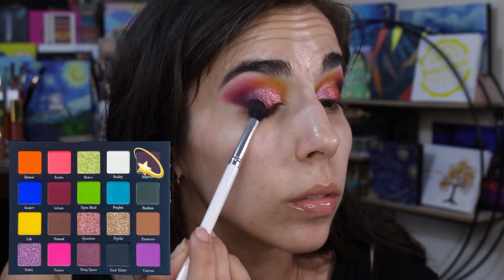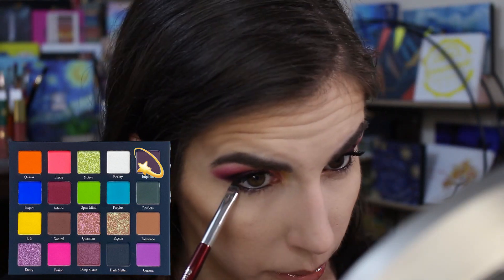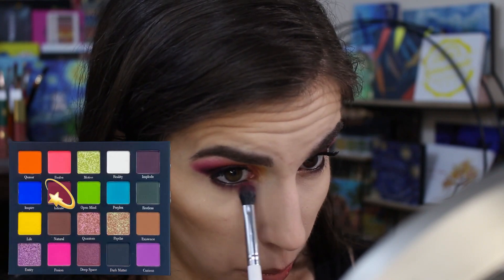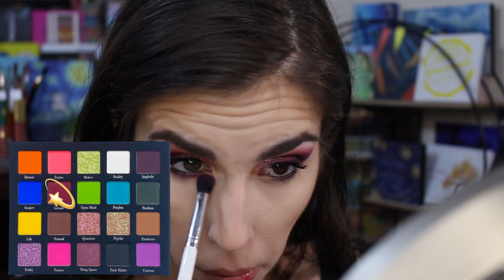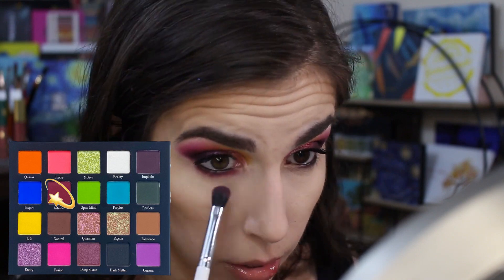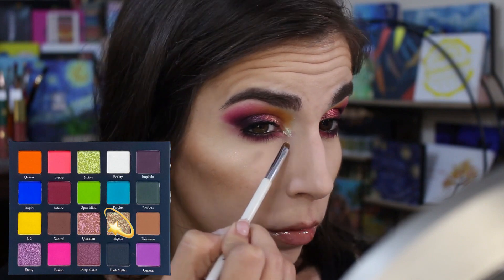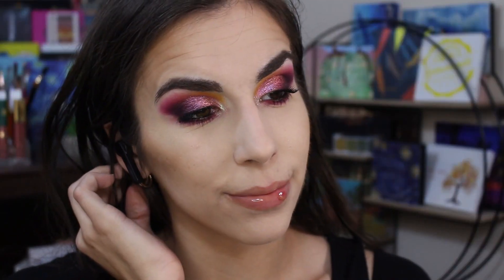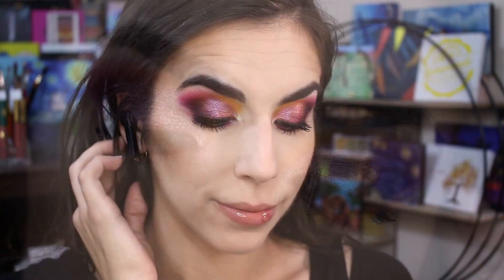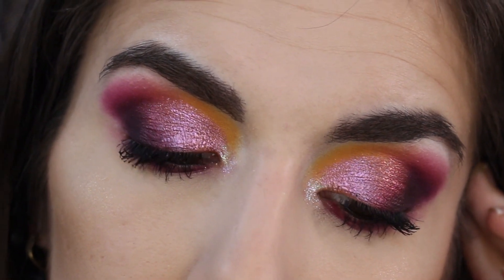I decided not to do a winged liner, so I'm just taking that darkest shade and creating a faux wing with the blend. Then moving to my lower lash line, I'm smudging that same shadow right against my lower lash line to get it nice and dark. Following that up, I'm taking the Infinite shade and blending that right along the darkest shade, bringing some lightness and blending it out. This shadow works beautifully — had no issues. For my inner corner, I'm taking Psyche again — such a beautiful inner corner highlight.